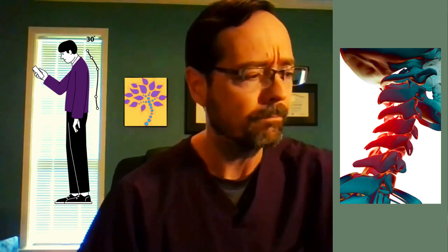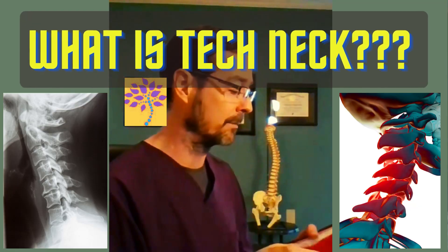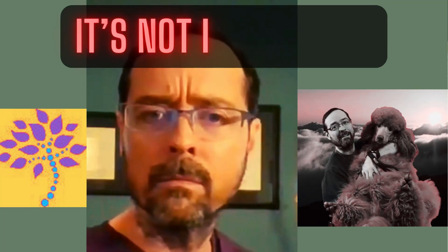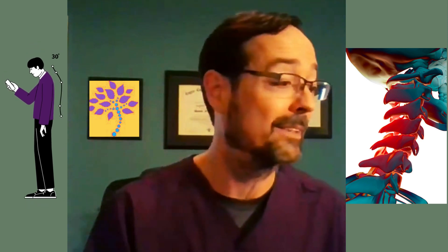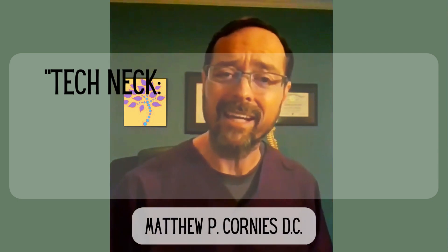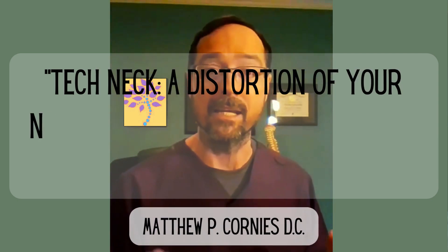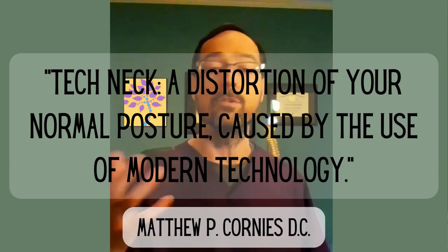So what is tech neck? If you pulled out our trusty Dorland's Medical Dictionary and looked up tech neck, it's not in there — because tech neck is kind of a new idea that has been presented recently. What tech neck really is, is a distortion of your normal posture caused by the use of modern technology. Anytime you're using modern technology and it's creating a postural distortion, that's what we're looking at.